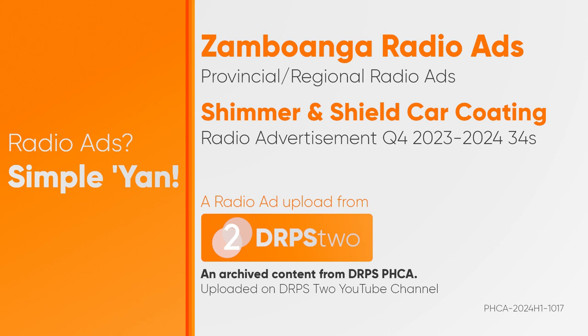Does your car get too hot from the sun even when you're driving? It's time to consider upgrading your tint. Get that high-performance nano-ceramic tint at Shimmer & Shield Car Coating Zamboanga Branch.